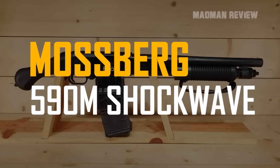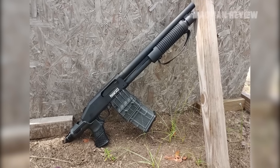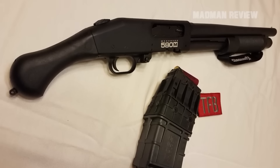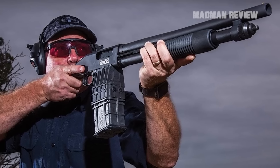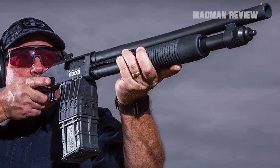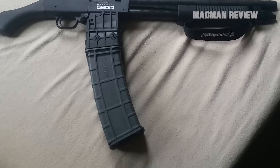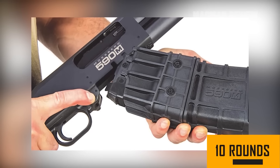The Mossberg 590M Shockwave pump-action shotgun is well-known. It's very short with an overall length of 27.5 inches. You use it without a buttstock but with a Raptor Bird's Head pistol grip to reduce recoil. While this makes a lot of sense, the gun is nothing for beginners — to aim and control it well without a buttstock, you need to know what you're doing and have the physical stature to manage the gun. On the upside, thanks to its size and design, the shotgun is easy to maneuver and ideal for close-quarter battles. Being pump-fed, it's also ultra-reliable. Its magazine is detachable and has a capacity of 10 rounds.